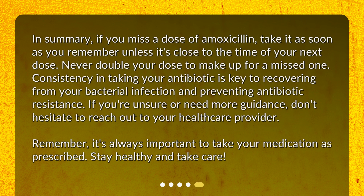In summary, if you miss a dose of amoxicillin, take it as soon as you remember unless it's close to the time of your next dose. Never double your dose to make up for a missed one. Consistency in taking your antibiotic is key to recovering from your bacterial infection and preventing antibiotic resistance. If you're unsure or need more guidance, don't hesitate to reach out to your healthcare provider. Remember, it's always important to take your medication as prescribed. Stay healthy and take care.